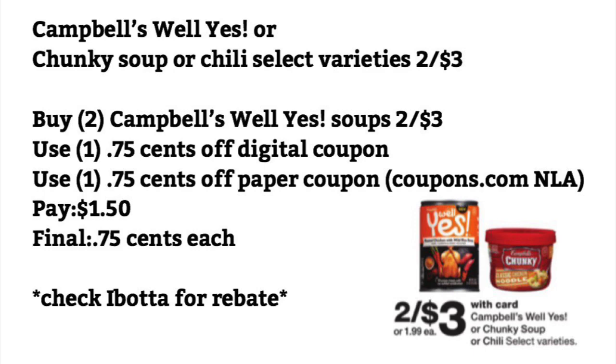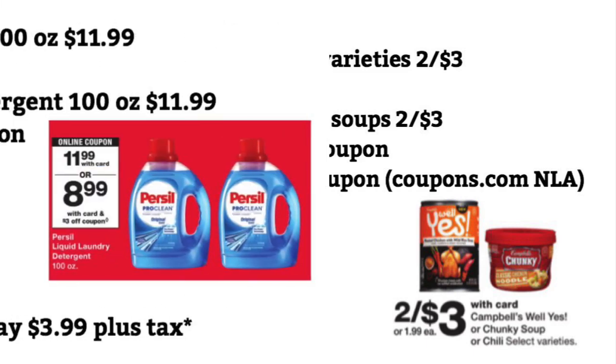The last time I purchased these, I had a rebate for it. So you might want to check on Sunday to see if Ibotta has a rebate for this. And definitely, when I have my print now videos, print those coupons.